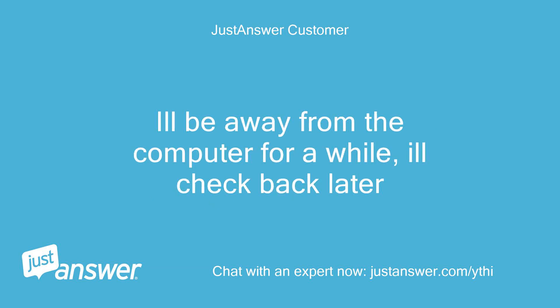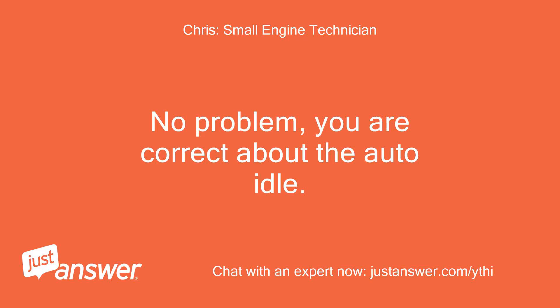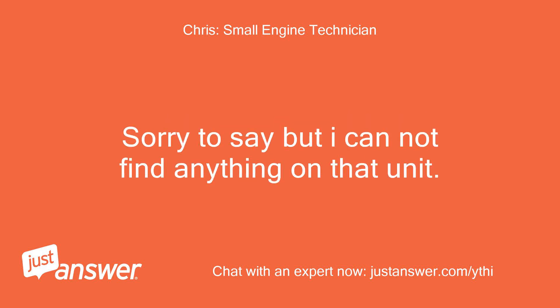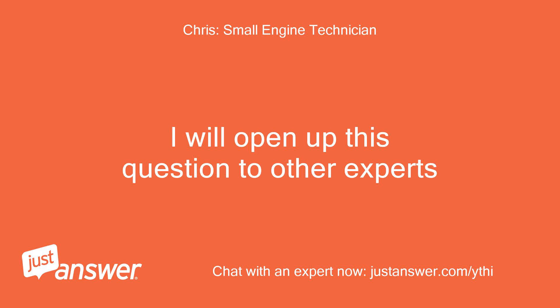I'll be away from the computer for a while and will check back later. No problem — you are correct about the auto idle. Let me see how it works on that model and I will post my findings. Sorry to say, but I can not find anything on that unit. I will open up this question to other experts.